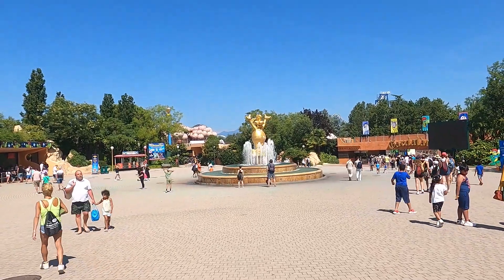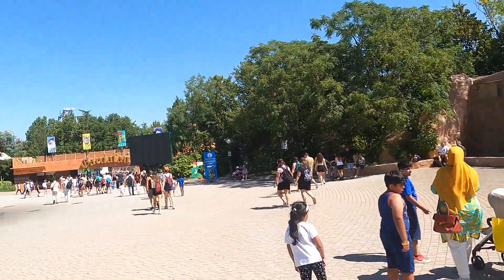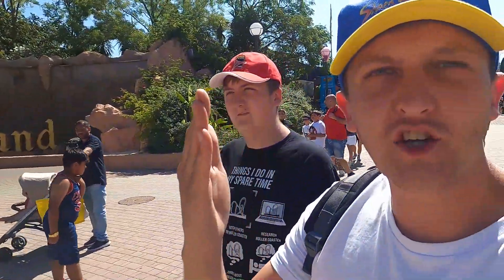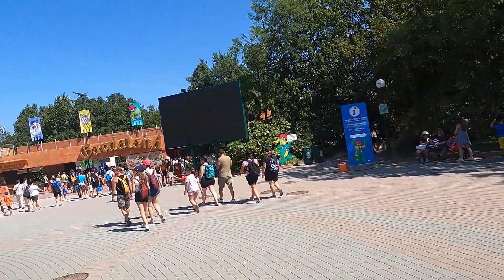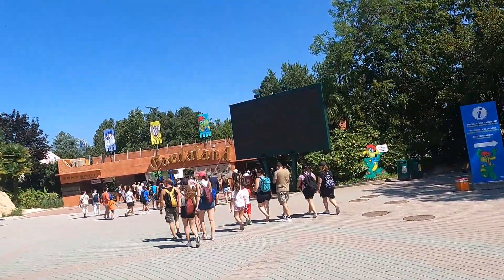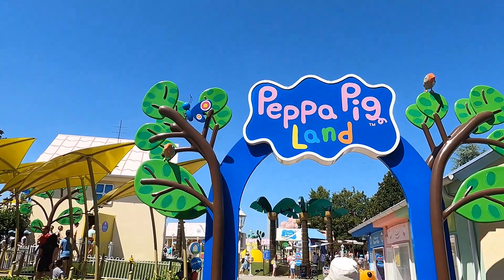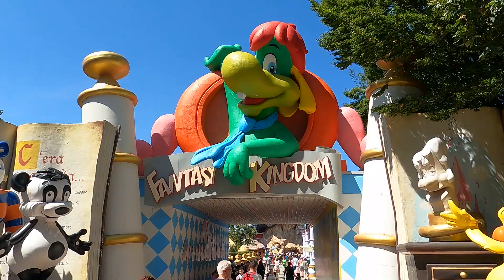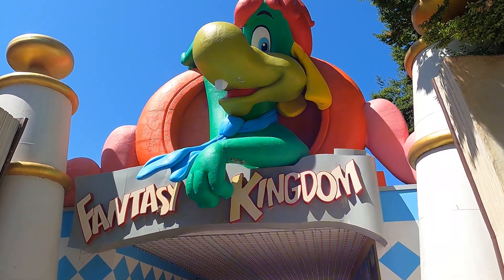Getting some real Port Aventura vibes with the fountain there. If you are driving here, it's horrible - allow like two hours extra to your journey because the motorway goes to a toll, everyone cramps together and it just takes forever. I wish I could drop in that fountain, it's so hot. Straight after the entrance you're greeted by Peppa Pig Land - another Peppa Pig Land. Fantasy Kingdom, let's go have a look - it's a very creepy mascot, not quite sure what it is.